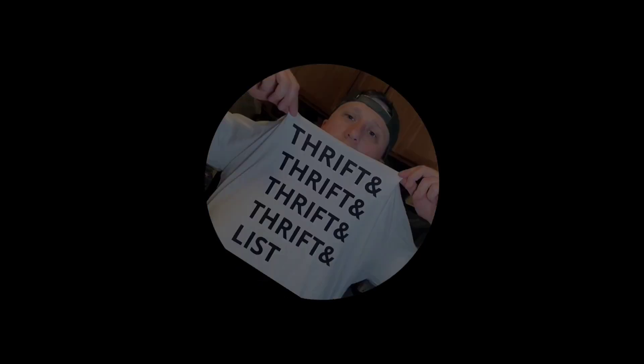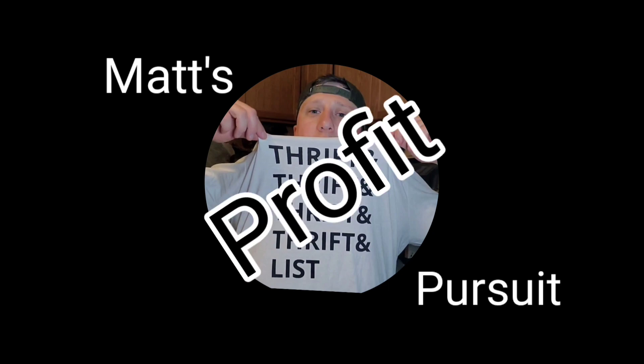I don't have a lot of time, let's just get to the sales. Welcome to Matt's Profit Pursuit. I'm Matt, a part-time reseller who sells on eBay. I make 'what sold' videos so you see what's selling right now on eBay and break down each sale — exactly how much is made after fees, cost of goods, shipping, and taxes — so you get a realistic look at what it's really like to sell on eBay.